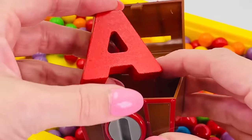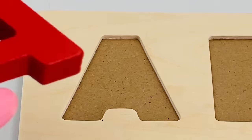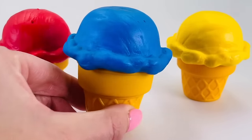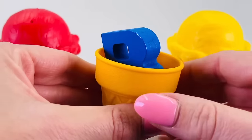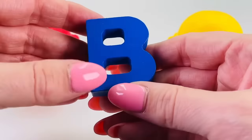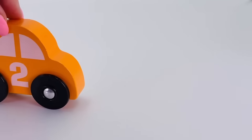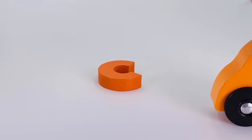Hey, it's the letter A! A is for apple. Look, there's three ice creams, let's take a look inside the blue one. Wow, it's the letter B! B is for ball. Oh, it's a cute orange car!